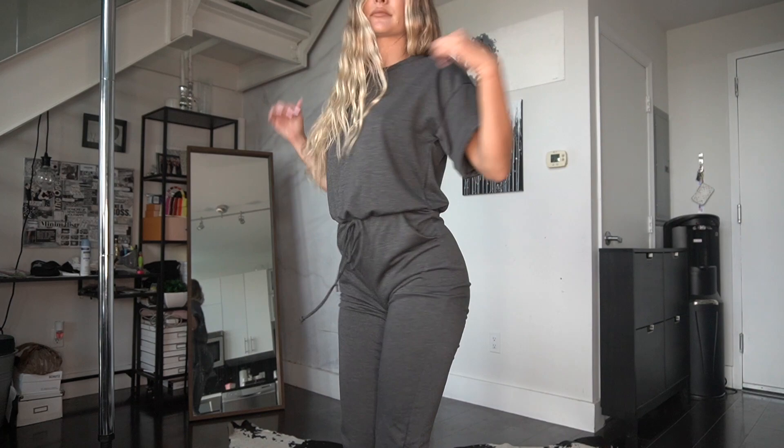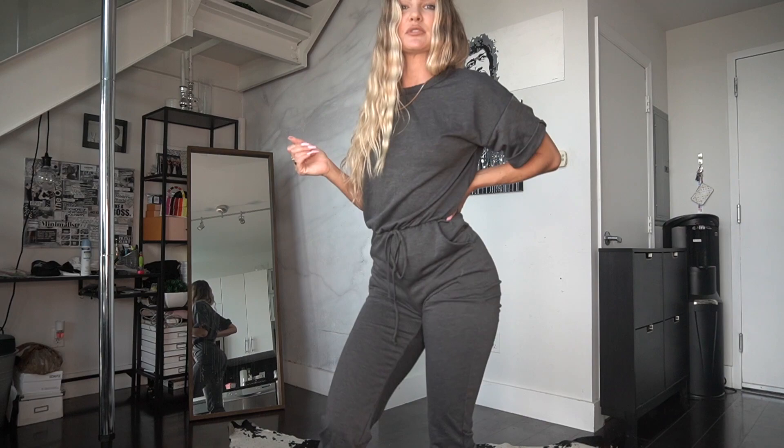Moving on, my next loungewear piece I'm featuring is this jumpsuit — a really soft cotton jumpsuit. This is in a dark grey, has nice little pockets, a drawstring, a t-shirt top, and big sleeves. I actually really love this jumpsuit. Super comfortable and great for lounging around in the house. Fits the booty really well.